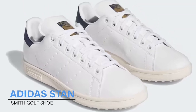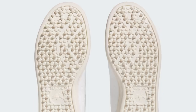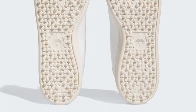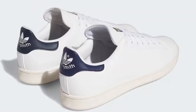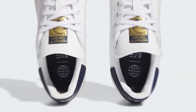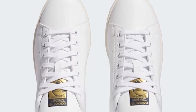Adidas Stan Smith Golf Shoe. The celebrated Adidas Stan Smith comes to the golf course — made for social rounds and casual days. The Stan Smith golf shoes combine heritage tennis court style with course-ready details. The spikeless outsole and cushioned midsole complement a synthetic upper and set you up to move from the course to the clubhouse and beyond without looking like you just played a round.